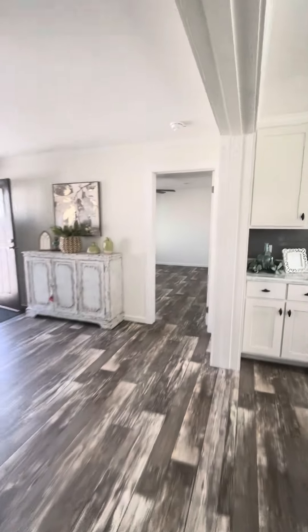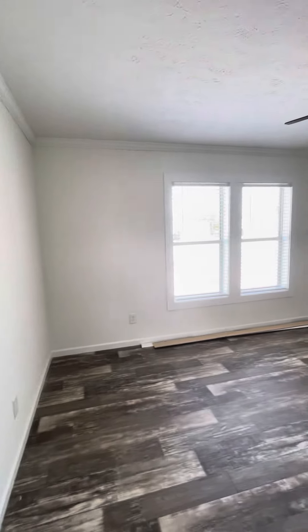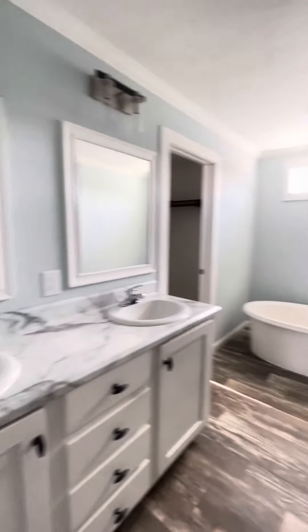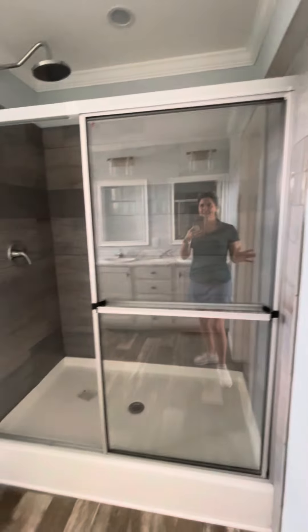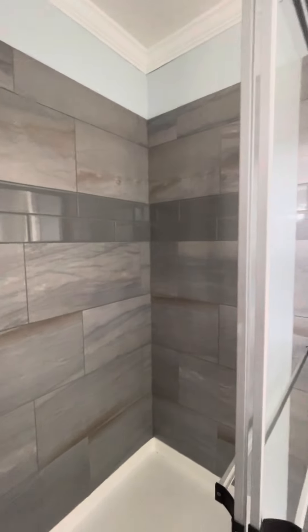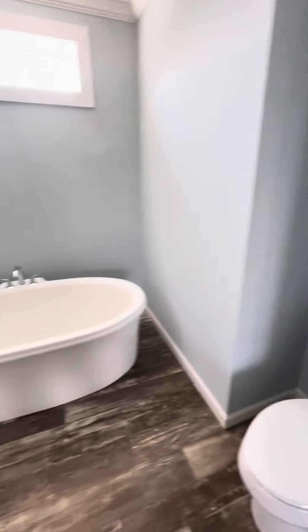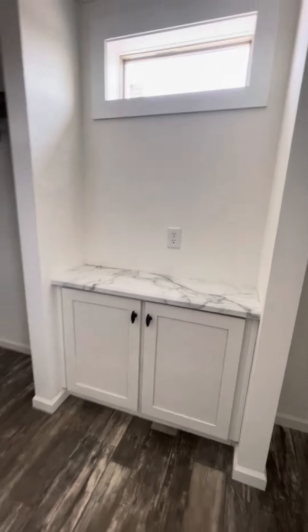Let's go to the master — split floor plan here, nice size master. Double sink, a nice cool tub, ceramic tile backsplash — this is Tulum Tide tile, you choose your ceramic tile. I just love that tub, it's so cute. We've got a his and her closet with a little vanity.